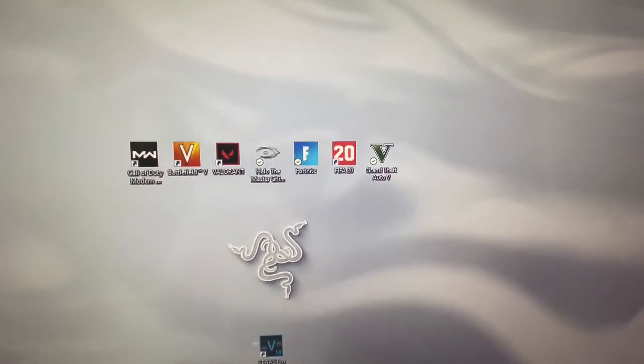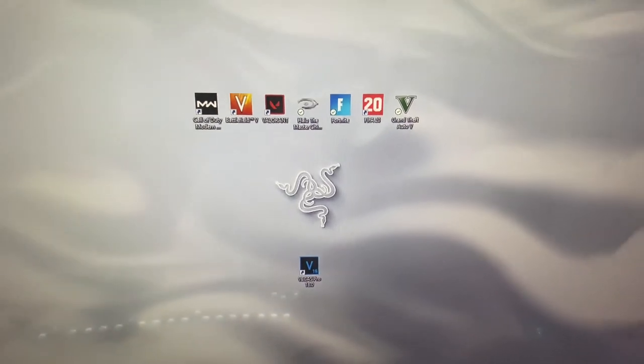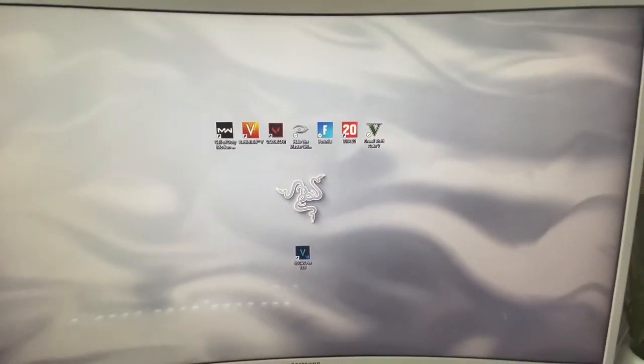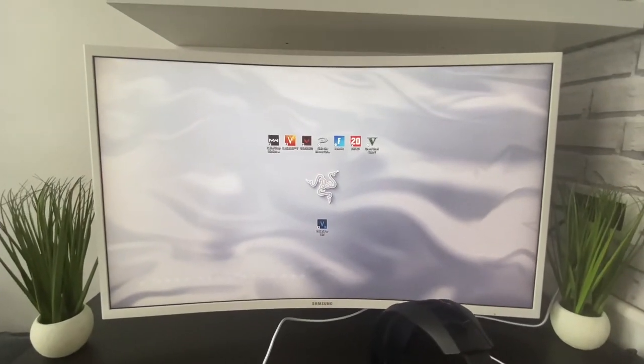My main games are Modern Warfare, Battlefield 5, Valorant, Halo Master Chief Collection, Fortnite, FIFA 20, and GTA 5. I've also got Vegas Pro for my editing, and a Razer Mercury wallpaper to go with the setup. I've got desk plants on either side as well.